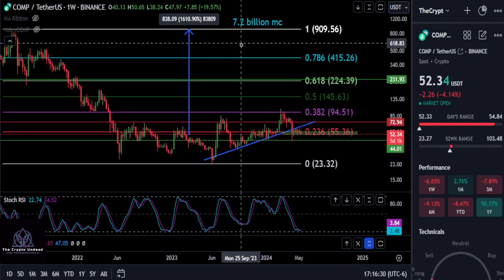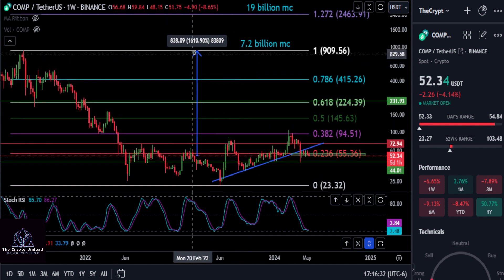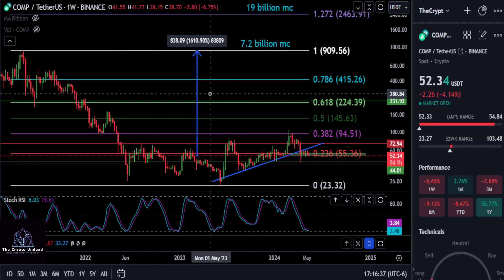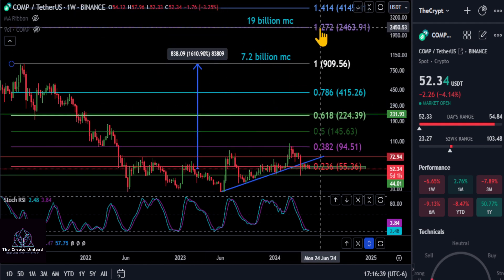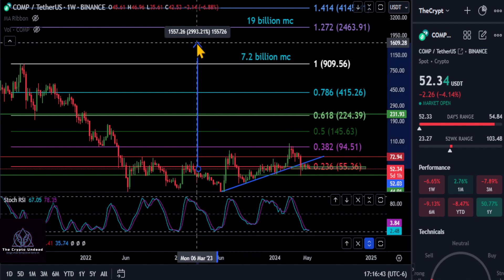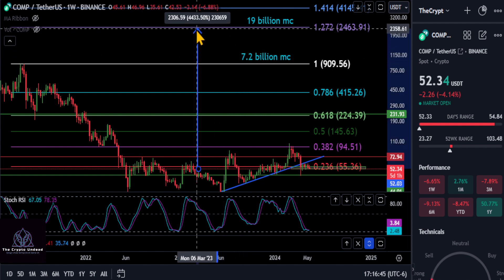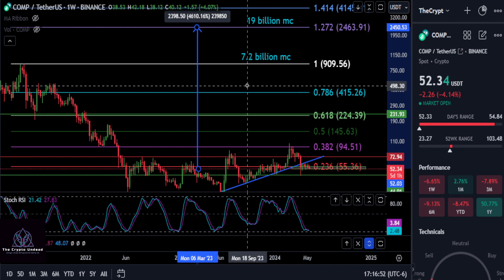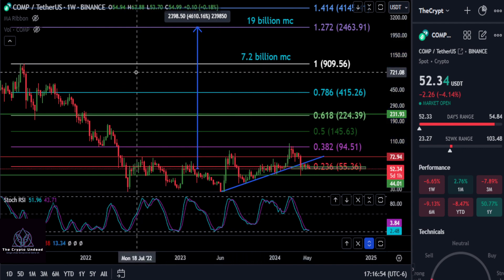How high can this thing go? If it can come back up to the previous high at $900, you're looking at about a 16x from today. If we break that high, the next stop is the 1.272 extension at about $2,463 — roughly a 45 to 46x from this green support box we're in today. Not bad at all for COMP. None of this is financial advice — thanks for watching, see you in the next one, peace out.